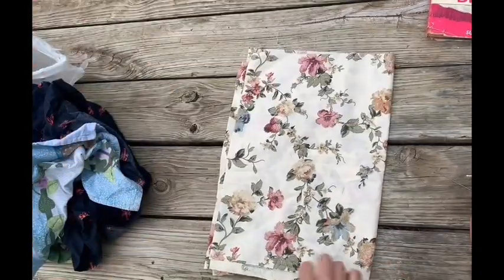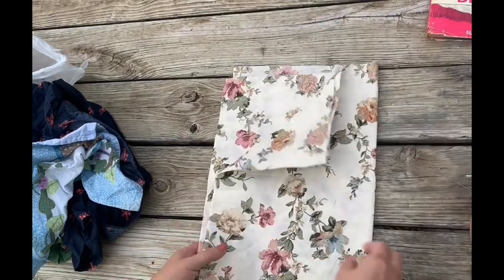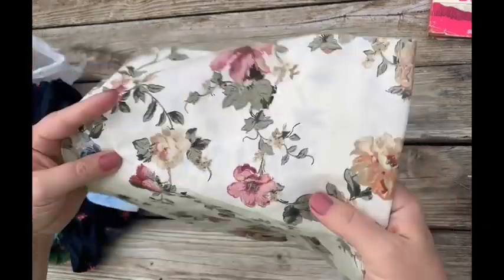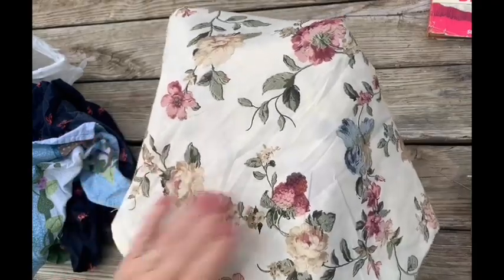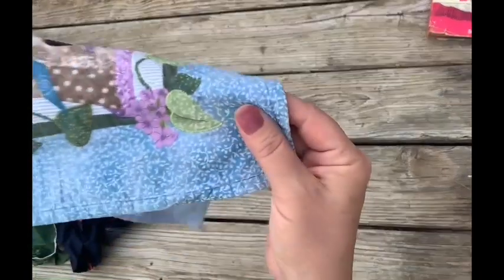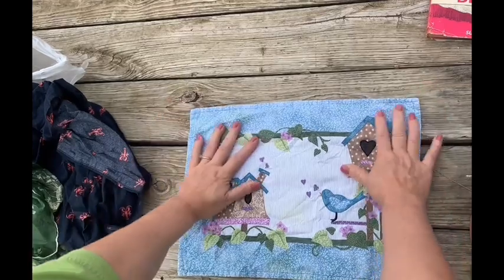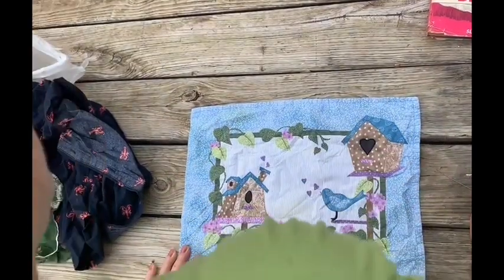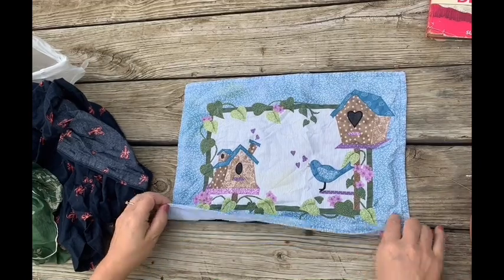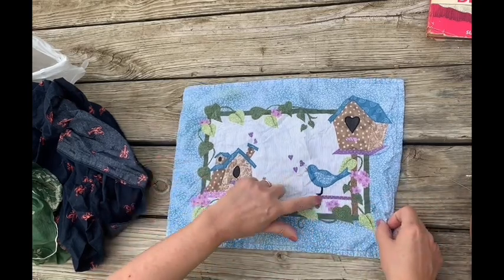This is some fabric that was cut off of a sheet. Maybe somebody needed the sheet to make a matching curtain. But this has never been washed and never been used and they tore it, so I'll probably put this into some kind of package. Here's a little applique project — the birdhouse is a cute bird.